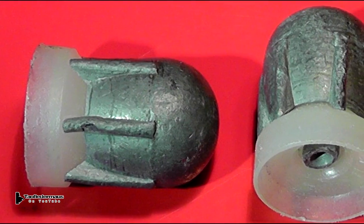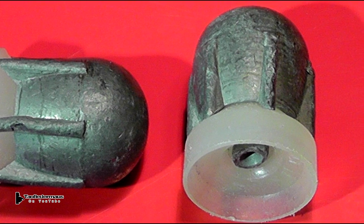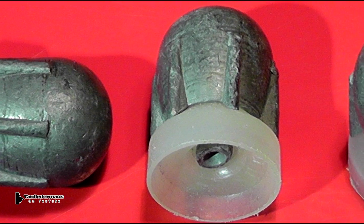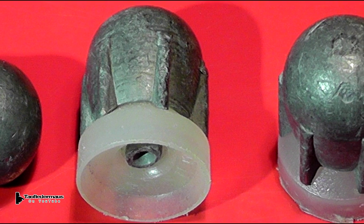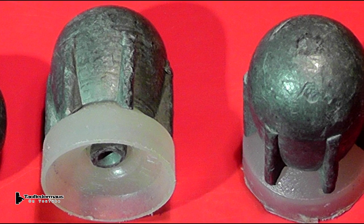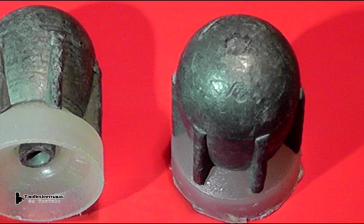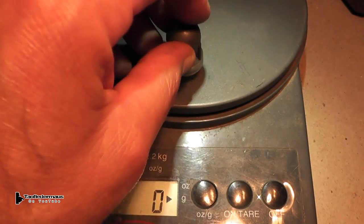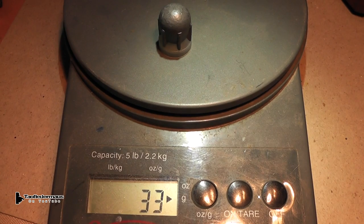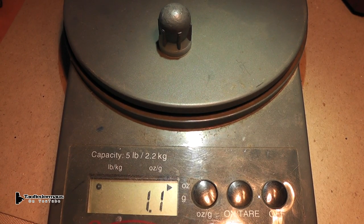You can tell by looking at these that they've been kicking around for quite some time — lots of dings, dents, and scratches all over them. Plus, the plastic power pistons are kind of dried out and brittle. Therefore, when I loaded these up, I had to install a new power piston behind them just so they would work. And how much do these weigh? They weigh in at 33 grams, which is about 1 and 1/16th ounce — so they're kind of a hefty load.